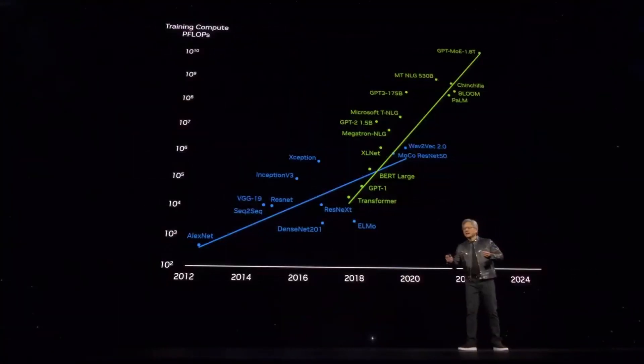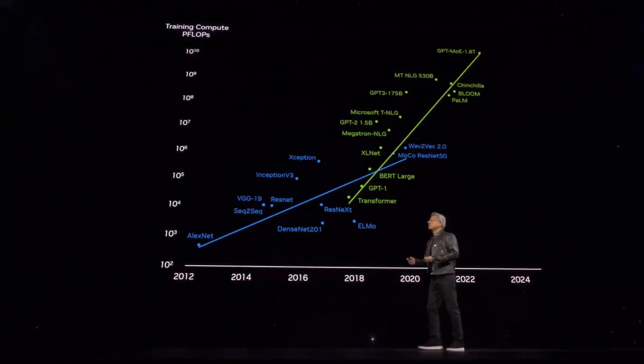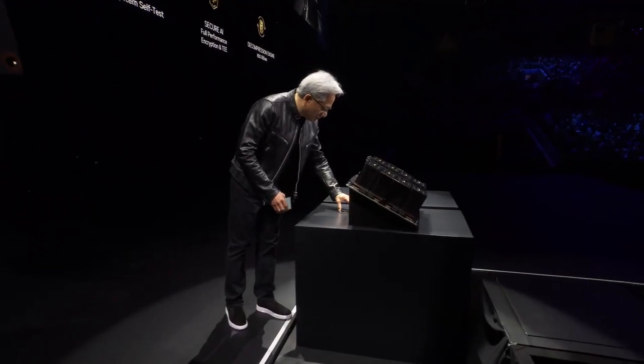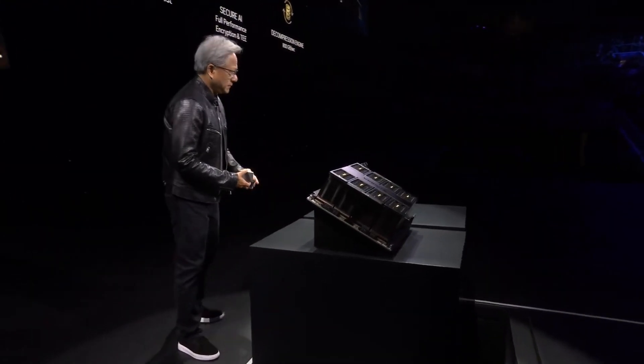What we need are bigger GPUs. We need much, much bigger GPUs. Blackwell is not a chip. Blackwell is the name of a platform. People think we make GPUs, and we do, but GPUs don't look the way they used to.